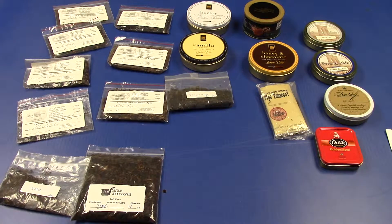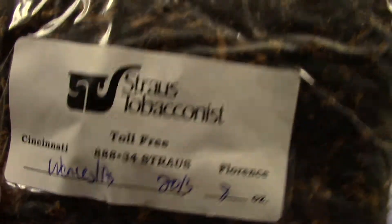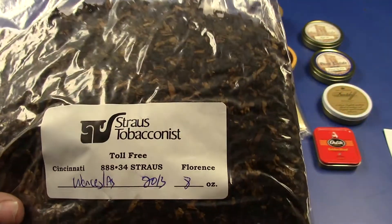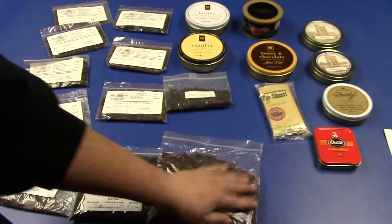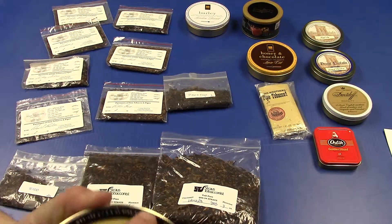Eight ounces of Wince's Loss — kind of smells like a cake, like a sweet birthday cake with that icing. Smells very good. I'm guessing that is the Virginia and Perique tobacco. Next is Mac Baron's Vanilla Cream.